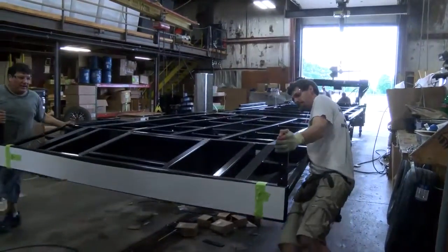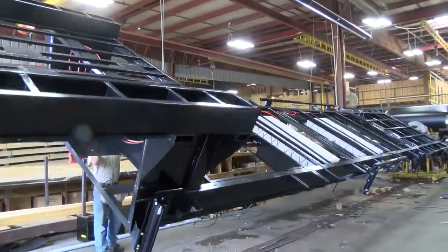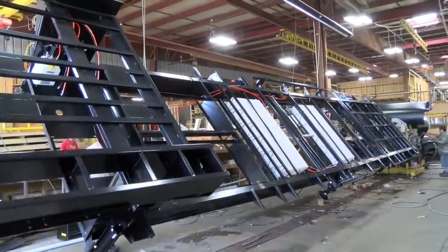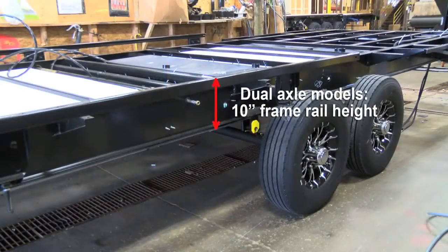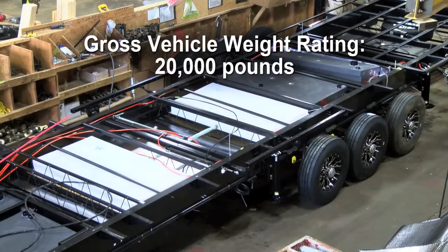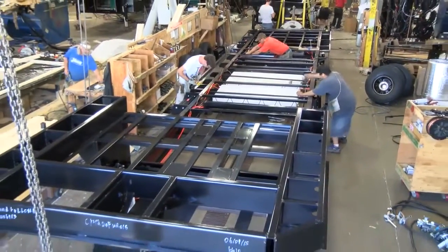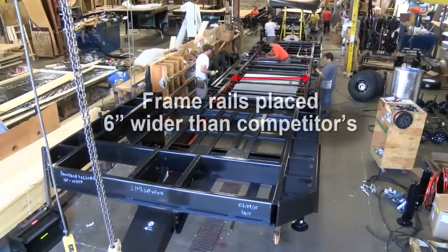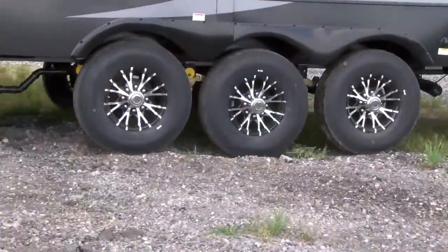Heartland's reputation for quality and innovation is built on a solid foundation and so are our toy haulers. Production starts with a beefy frame custom-built to Heartland's rigid specifications. All triple-axle models utilize 12-inch frame rails; dual-axle models are 10-inch frame rails. Triple-axle toy haulers are rated for an impressive 20,000-pound GVWR. Every Heartland toy hauler is built on our unique wide-body frame design, placing the frame rails six inches farther apart than our competition for a much more stable ride.